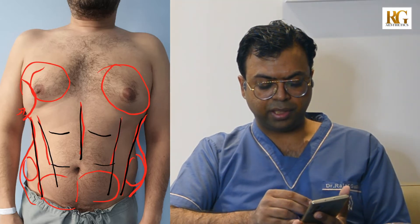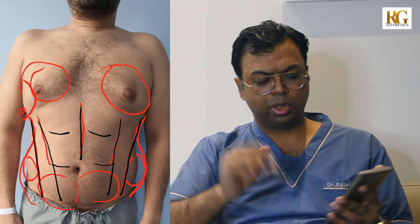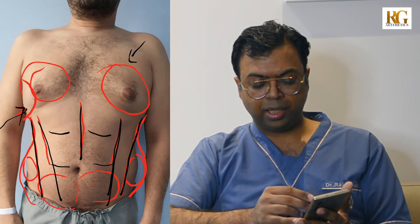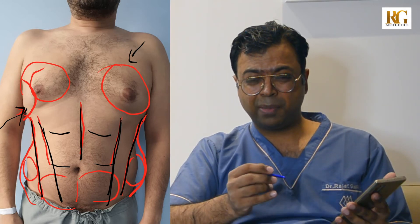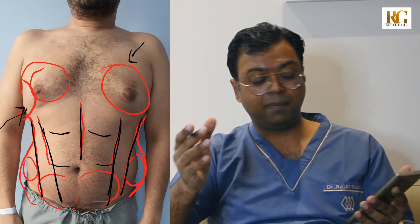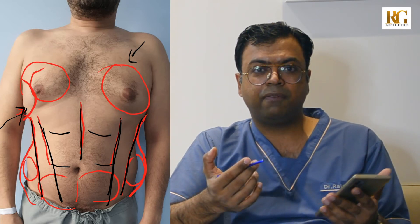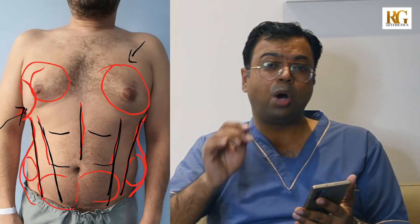We'll take out all the fat on the sides, the fat in the lower abdomen, and the fat in the upper abdomen. At the end, what I want to achieve in this patient is a V-shape and at the same time give him a six-pack ab look. So what we want to do is: correction of gynecomastia, taking care of the side of the chest, doing six-pack ab contouring, shaping the abdomen into a V-shape, and removing all the fat from the lower back as well as the sides — the love handles.